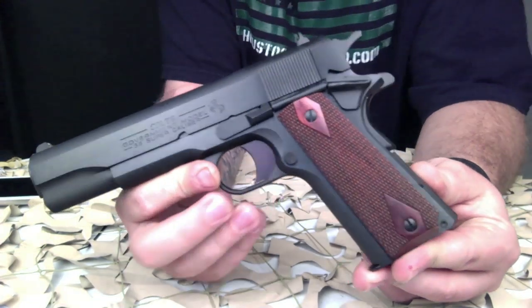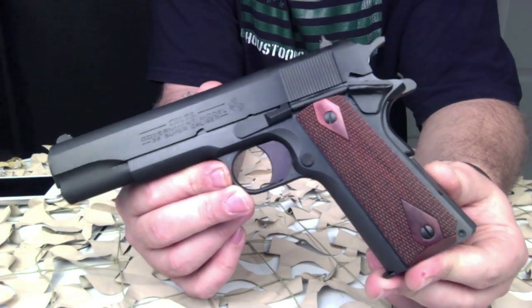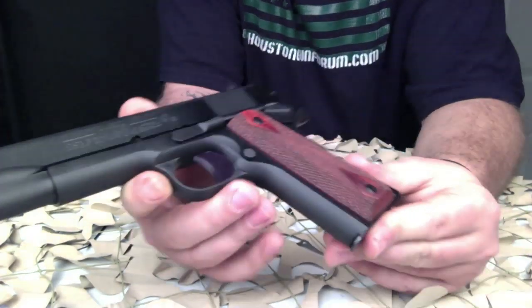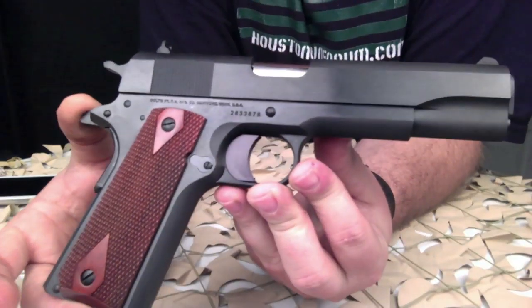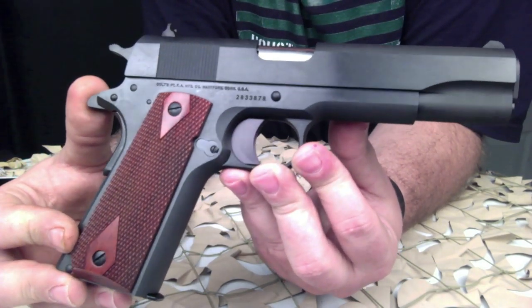My advice has always been the same: if you're looking for a 1911, you can never go wrong with a Colt — whether you're looking at a war-era Colt, a Series 70, a Series 80, or even one of the new in-the-box Colts. You really can't go wrong.